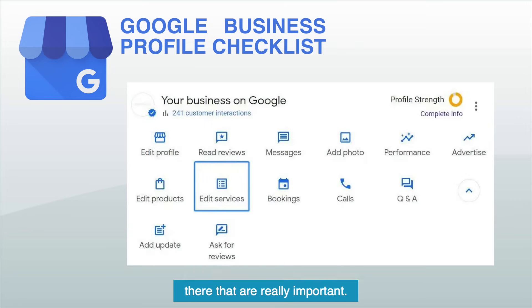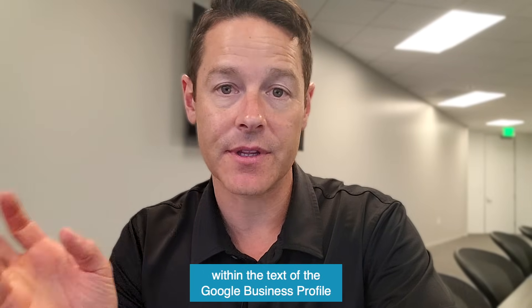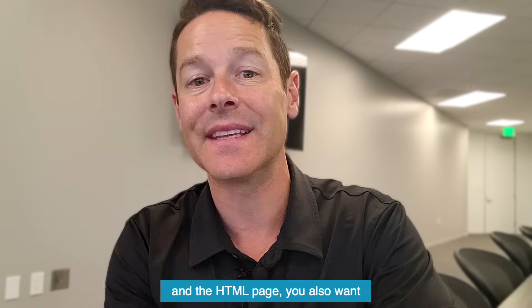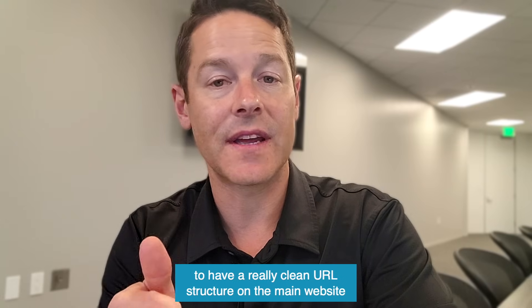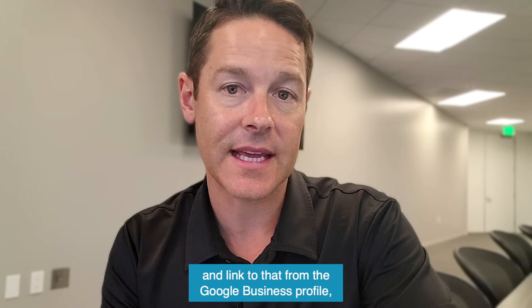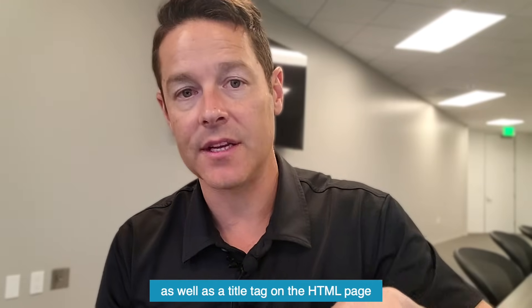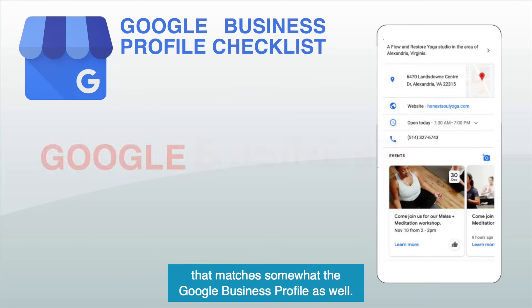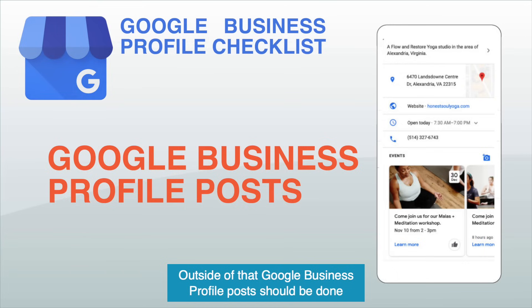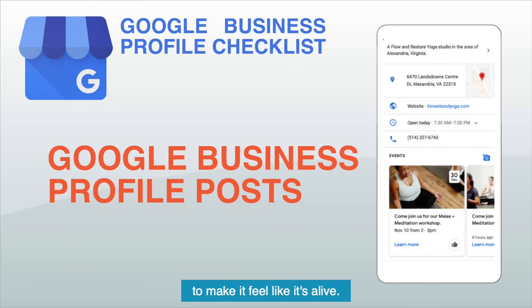Make sure you list your awards nationally and locally within the text of the Google Business profile and the HTML page. You also want to have a really clean URL structure on the main website and link to that from the Google Business profile, as well as a title tag on the HTML page that matches somewhat the Google Business profile. Google Business profile posts should be done on a daily basis, if not a weekly basis, to make it feel like it's alive.